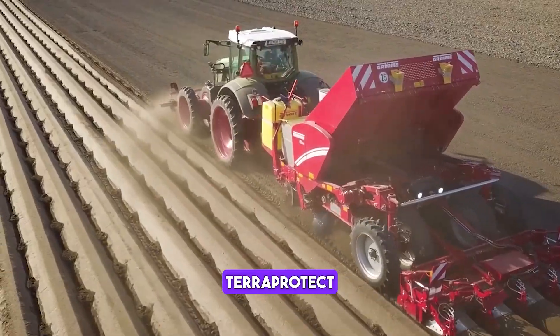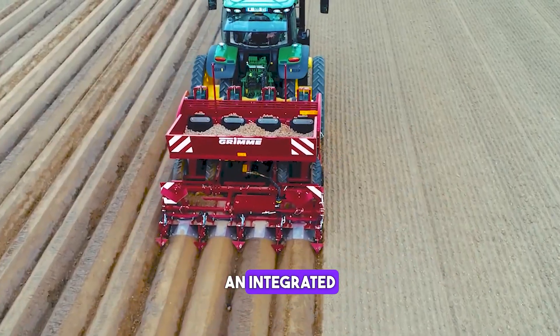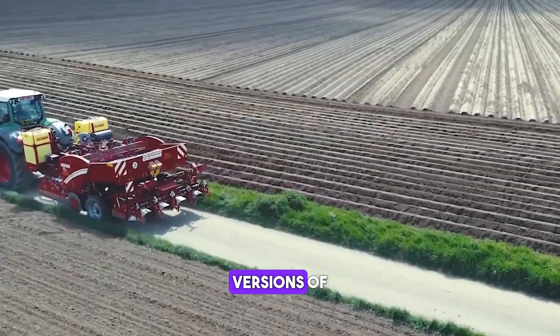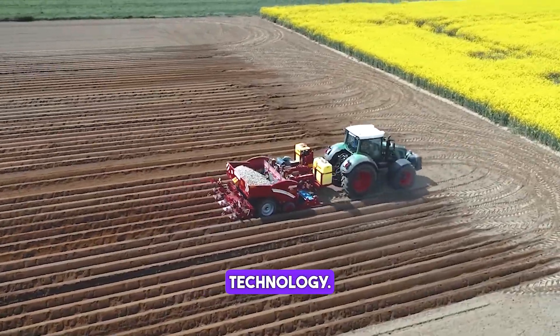The TerraProtect Pro offers convenient single-ridge switching for each diker and an integrated spraying track switch-off for increased comfort. The different versions of the TerraProtect system are now available for different machines of spring technology.